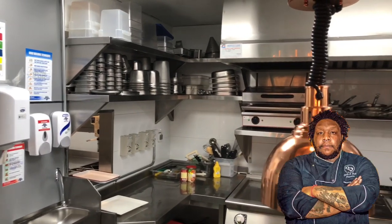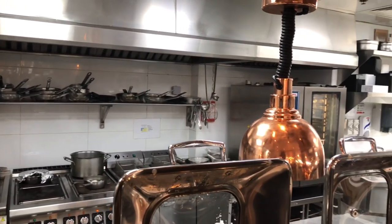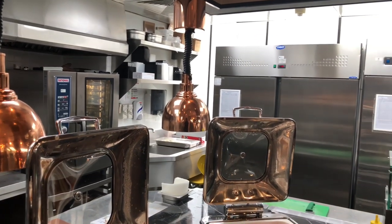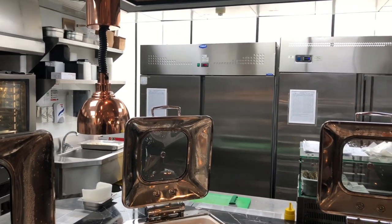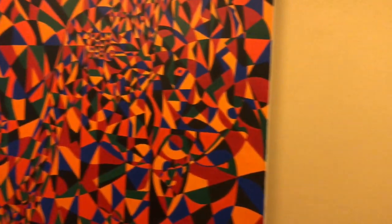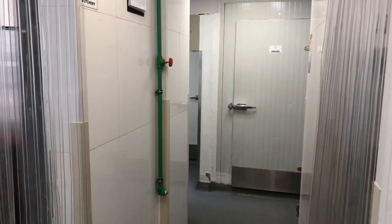The main kitchen boasts a sleek and modern design that should optimize service for the new menu that we intend to create. The prep kitchen is located on the next level, just above the restaurant. Here we found ample space to really make the culinary magic happen.